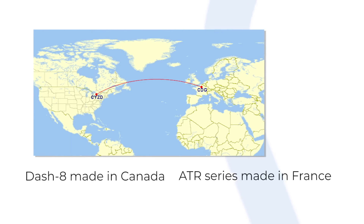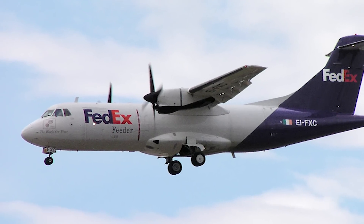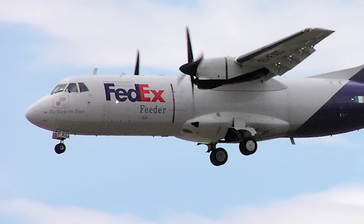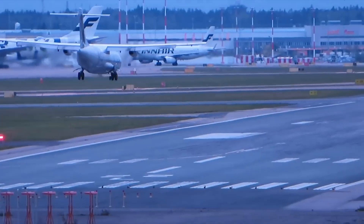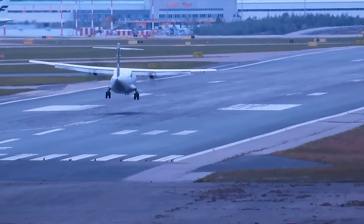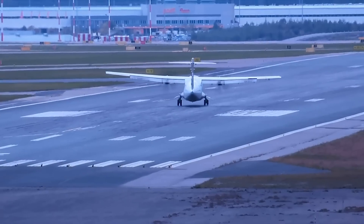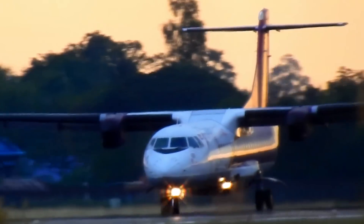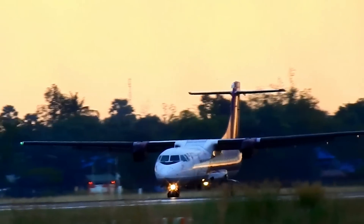Some aircraft, particularly smaller and simpler turboprops, may be shipped by land and sea, but for larger aircraft they are usually flown to their customer, a process known as ferrying. Aircraft may also need ferrying after first delivery, onto another buyer, for maintenance checks, or finally to storage or scrap.